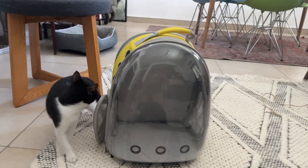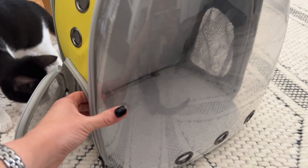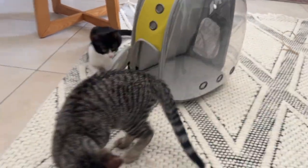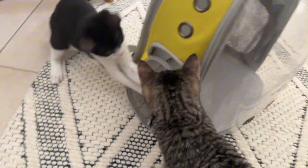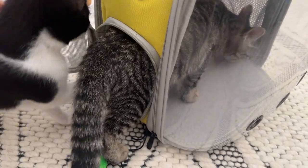I wanted to do a video on this backpack for small pets. I've had this one for a while. I got it to bring my two little kittens back home and I take them to the vet with it. They really like it — they go inside willingly, which is pretty amazing.